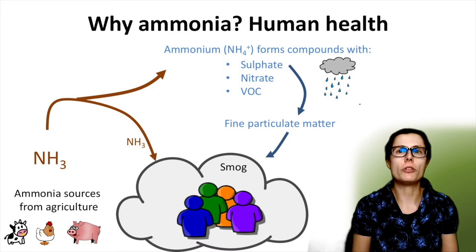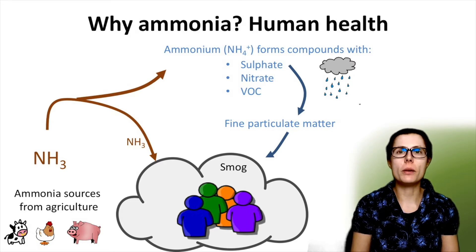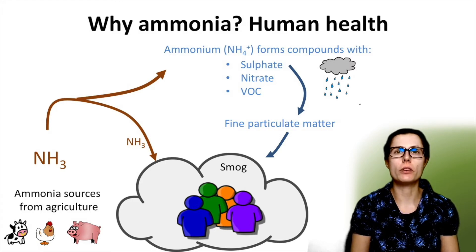So ammonia emissions — what is all the fuss about? When ammonia combines with air pollutants, mainly nitrogen and sulfuric acid compounds from nearby vehicles, power plants and factories, fine particulate matter is formed which can travel long distances.